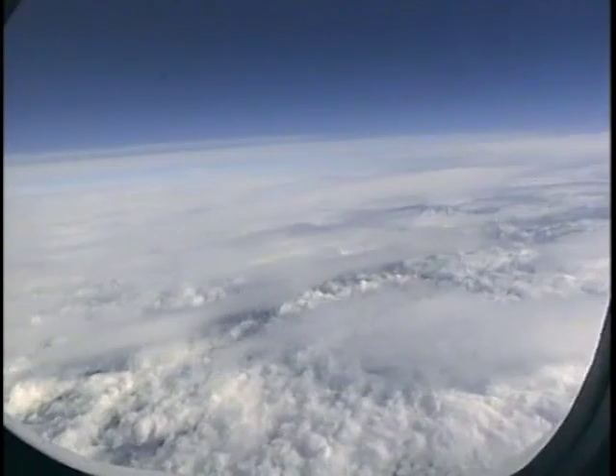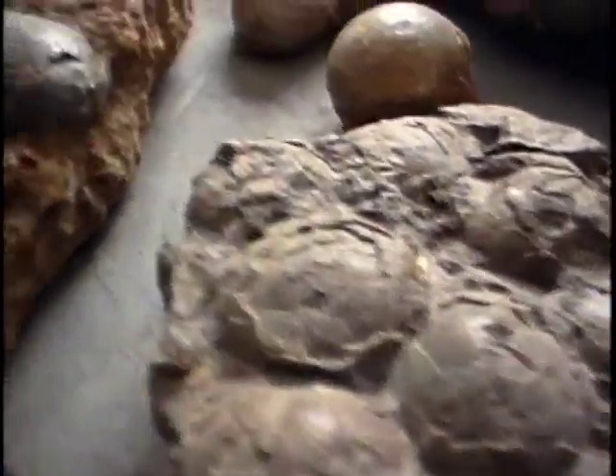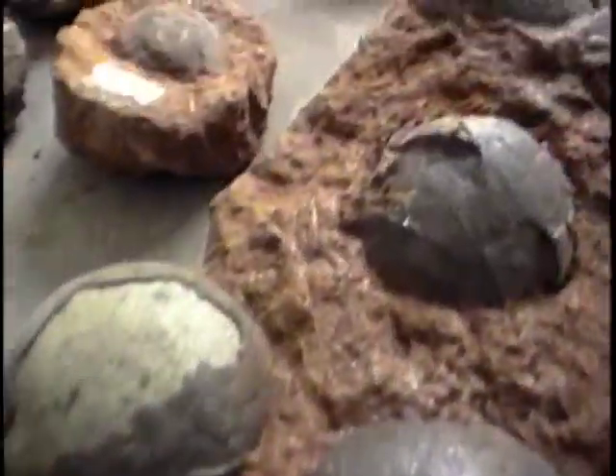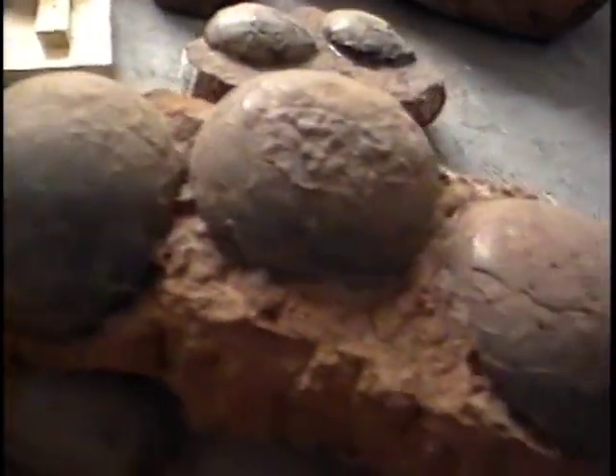Dinosaur eggs have been around for a long time, but for the first time we're seeing which dinosaurs belong to those eggs because now they're finding babies inside. And that's my story — to go on the great dinosaur egg hunt and find these babies that are popping up all over the world.